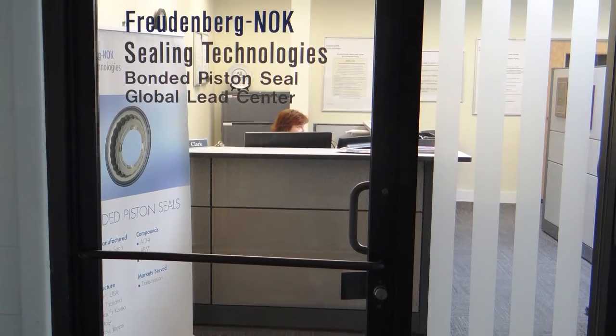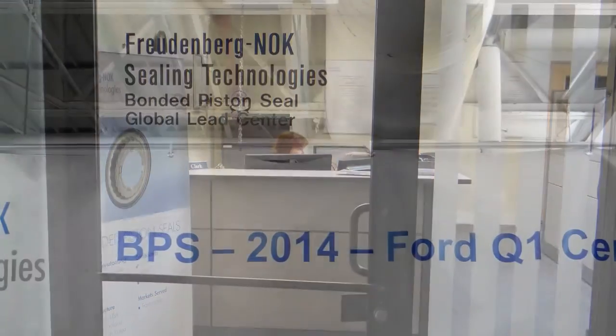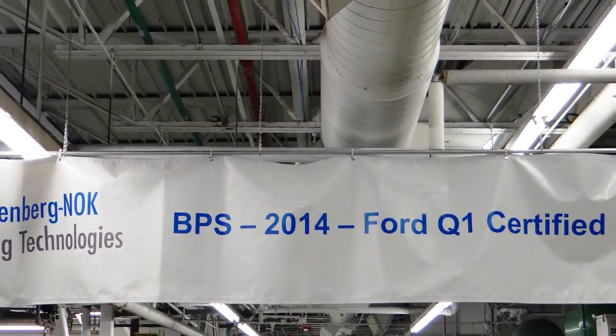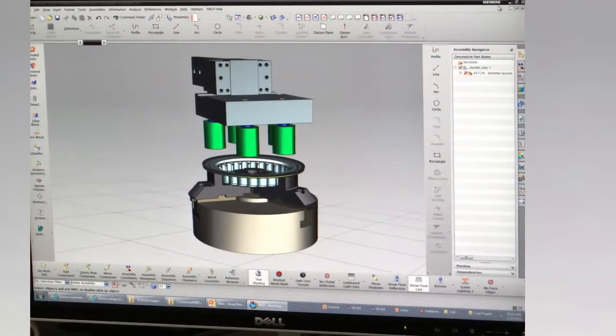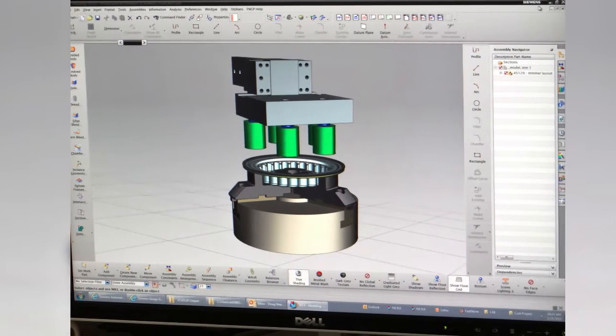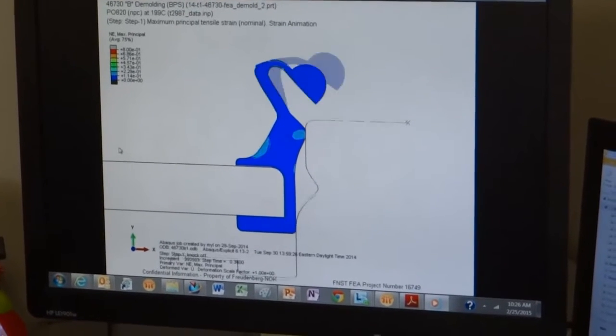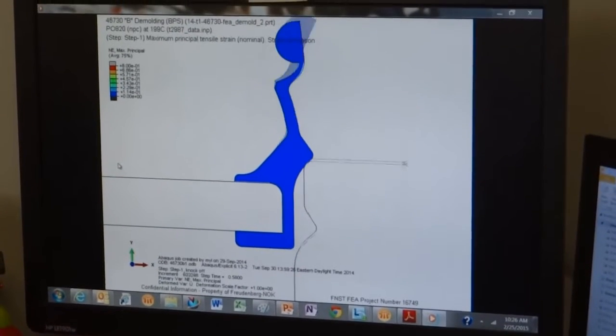Material compounds are sent to the bonded piston lead center in Bristol, New Hampshire, where the manufacturing process happens. In Bristol, engineers use application-specific design parameters to design seals using lip geometries that are proprietary to Freudenberg and OK. Upon completion of the design, the seal is prototyped, analyzed, and tested prior to full production manufacturing.